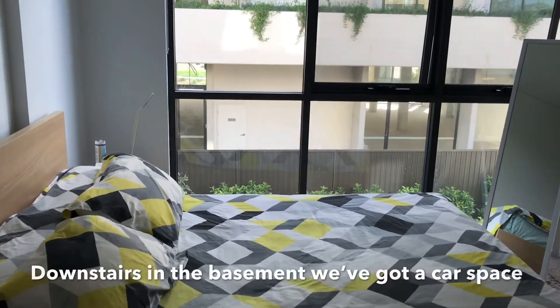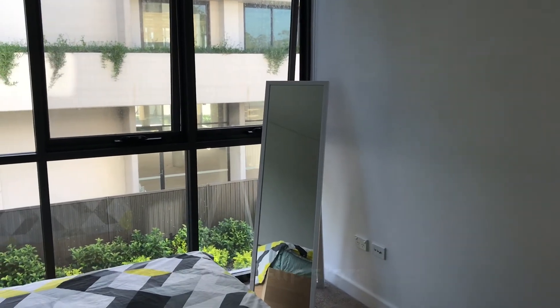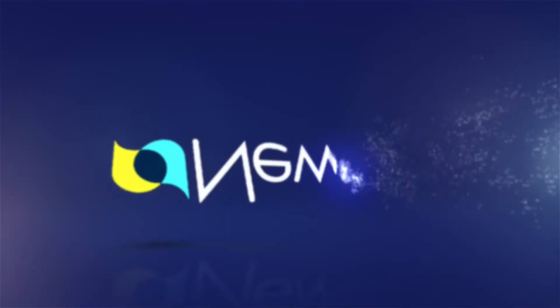Downstairs in the basement we've got a car space plus a separate lock-up storage area. That's G07/315 Carring Point Road, Carring Bar.